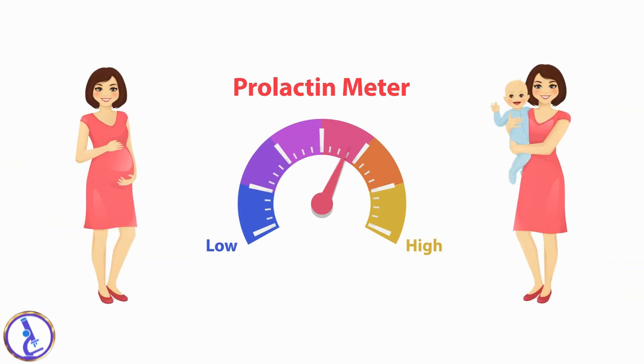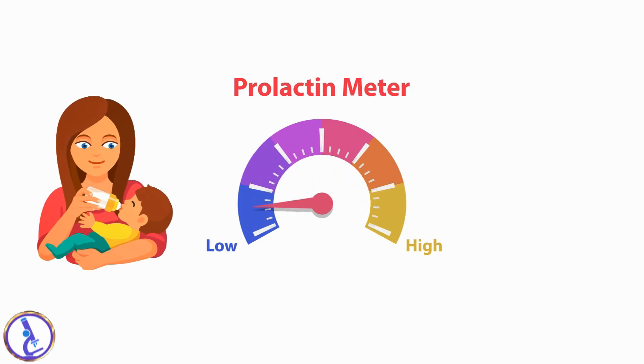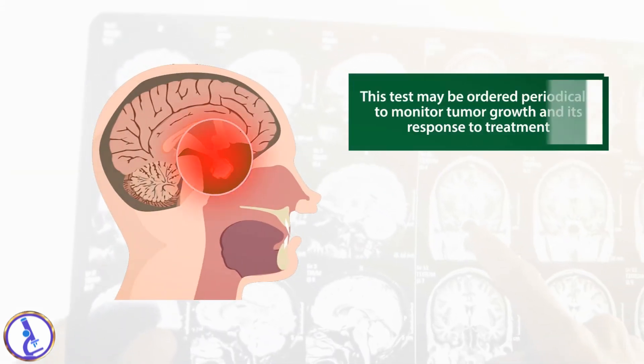Prolactin is normally elevated in women during pregnancy and just after childbirth, as it helps initiate and maintain the breast milk supply. If a woman does not breastfeed, her prolactin level soon drops back to pre-pregnancy levels. If she does nurse, suckling by the infant plays an important role in the release of prolactin.